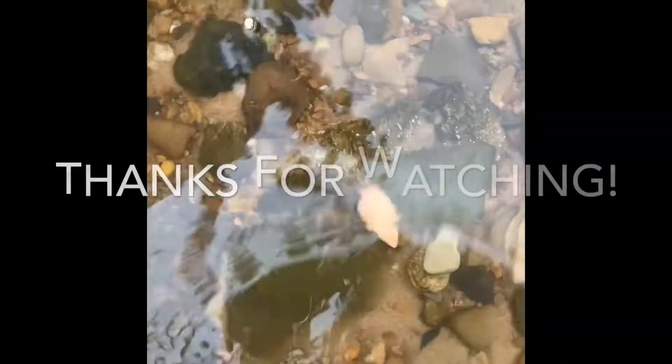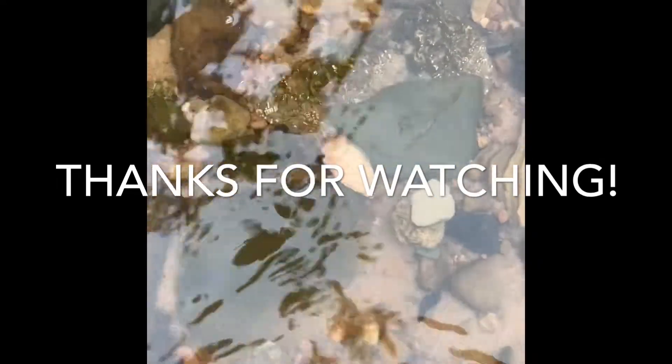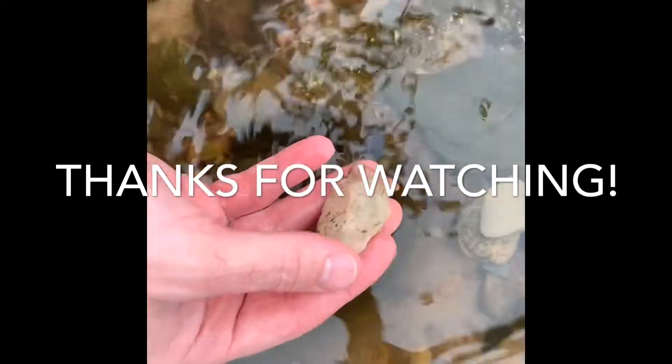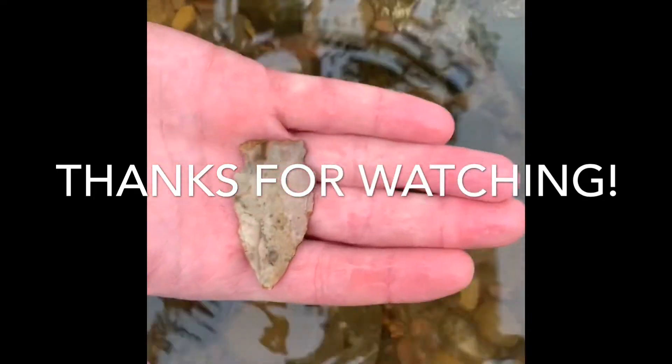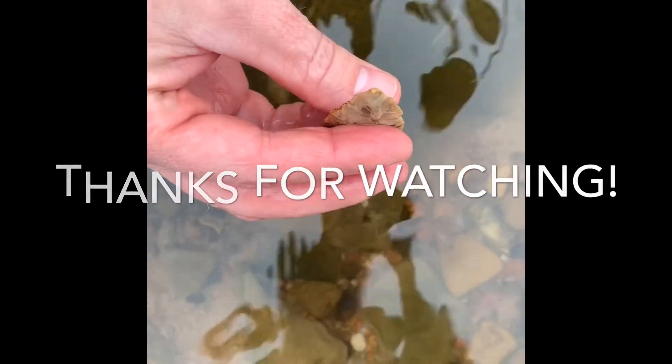We've got some lunch and switched places. Don't usually find them in the water - Joey usually finds them in the water, but I spotted this one. It's pretty easy to see. So we'll pull her out of there and see what she looks like. Nice. Hopefully we'll find something else. Cool one.